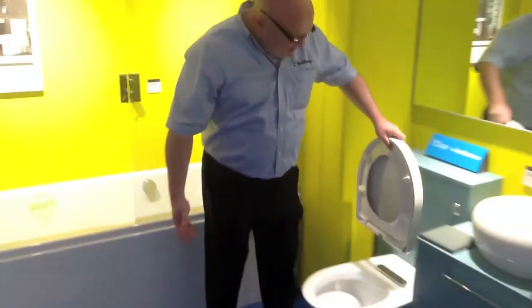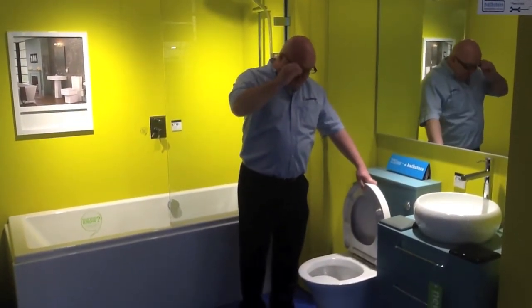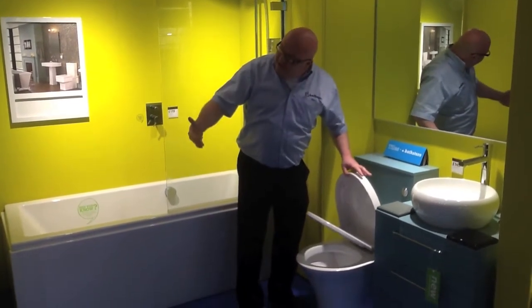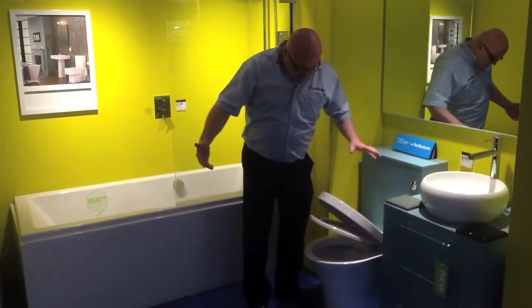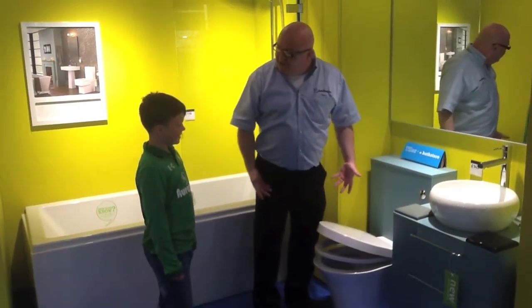And look at that — isn't that something? And then the other thing is it's soft close. Look, after you come in, you can't slam it. Is that genius or what?